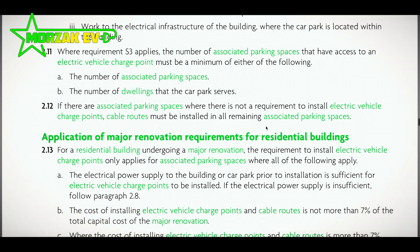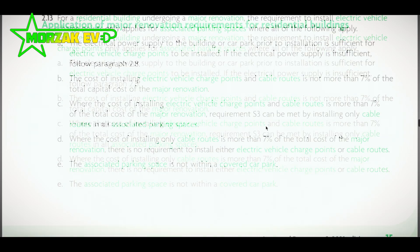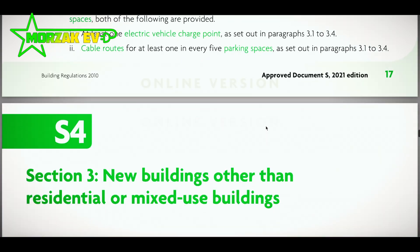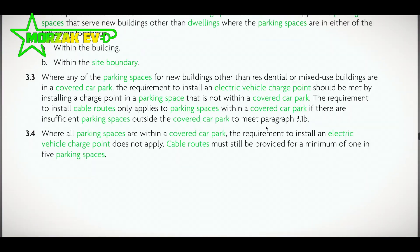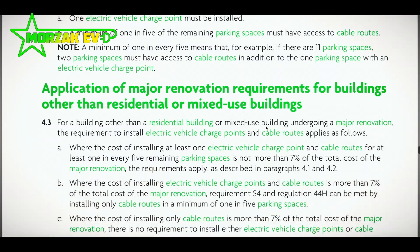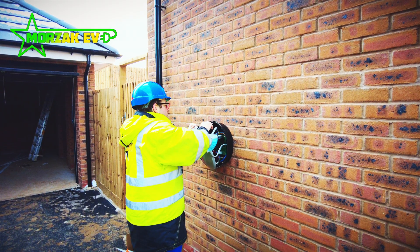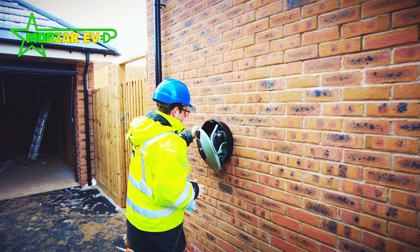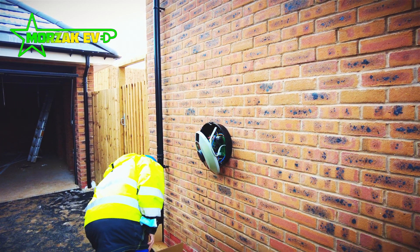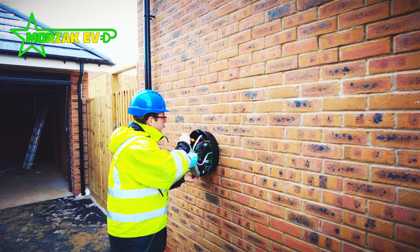If a new building is going up that has more than 10 dwellings and 10 parking spaces, there are a whole bunch of other regulations and this can be done on a case-by-case basis. In this kind of scenario, the best option is to talk to your local building control officer to understand the requirements, as it gets a little complicated. However, you're going to need a whole bunch of charge points installed if you're renovating or building large apartment blocks — whether the parking spaces are associated to a particular dwelling or are communal.